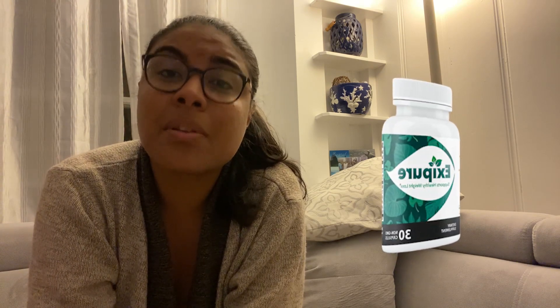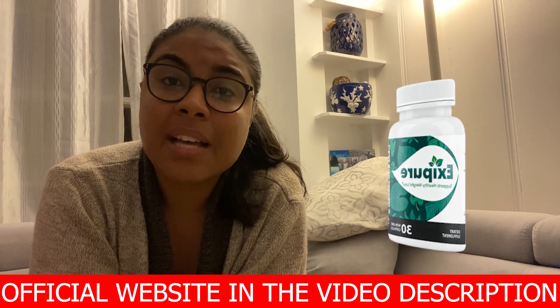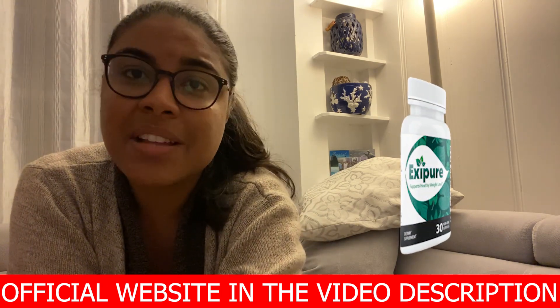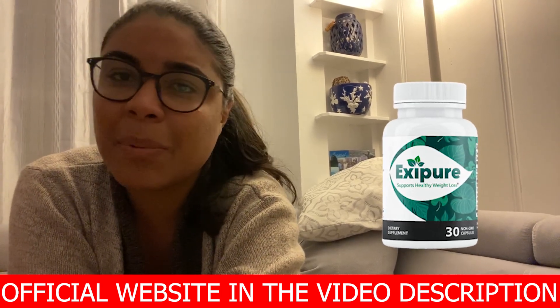Everything is a process and you have to be willing to face each step. If you have any questions, you can leave them in the comments below and I'll be happy to help you. And remember, if you want to purchase Exipure at an exclusive discount, I've added the link to the official website in the description below this video. Thank you very much, guys. Don't forget to like this video. Bye!